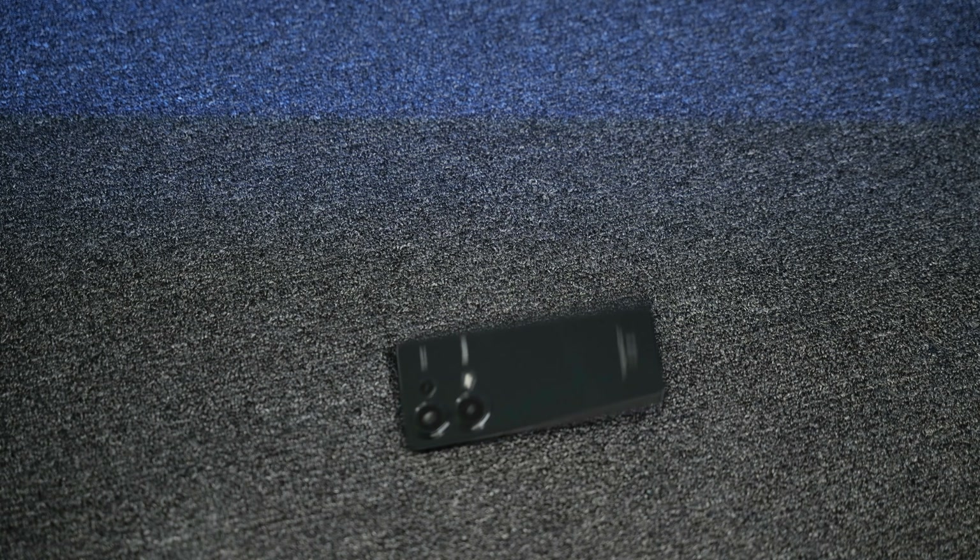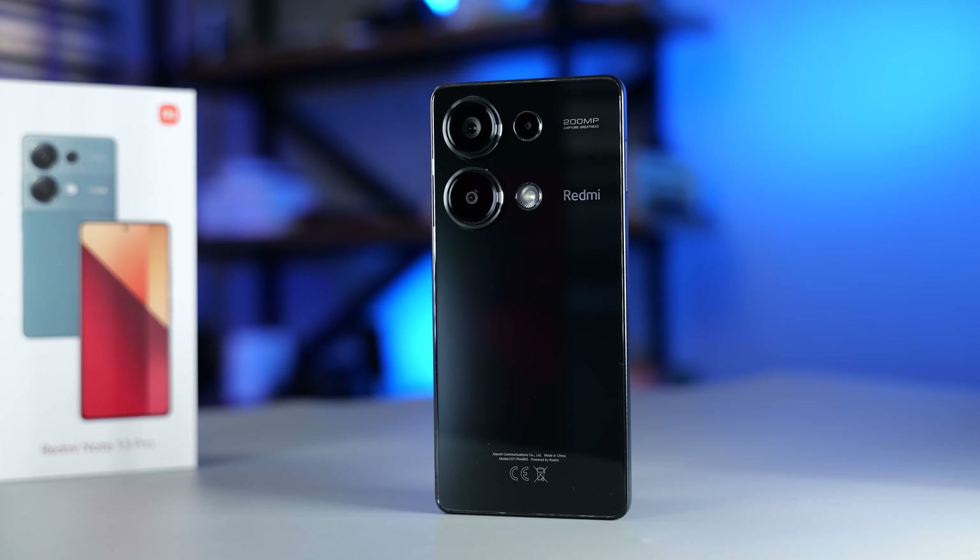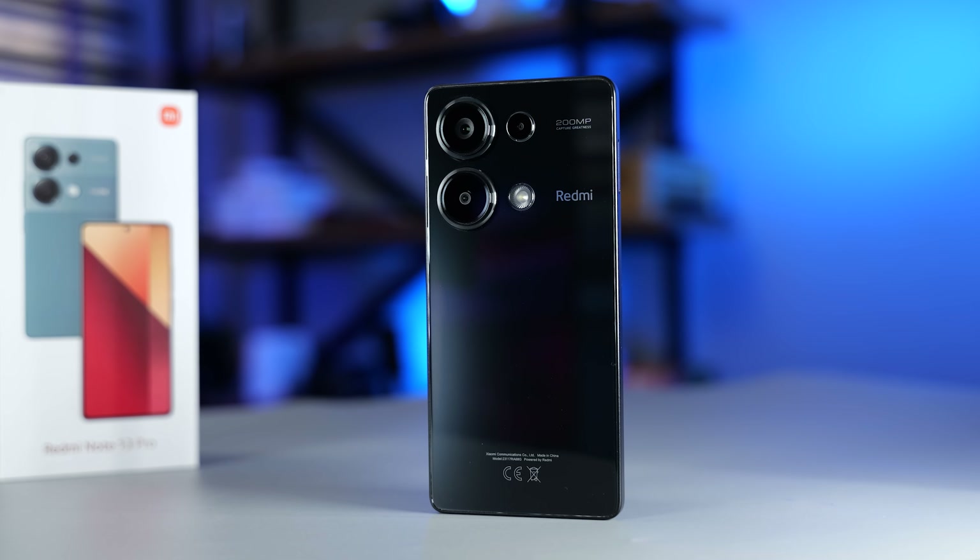According to Xiaomi, each Redmi Note 13 Pro undergoes rigorous tests. This smartphone has survived 28,000 micro drops, 3,000 compression tests, and 10,000 USB port tests. From all these tests, this smartphone seems to be durable.